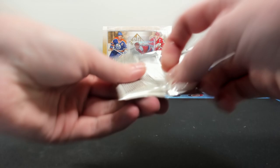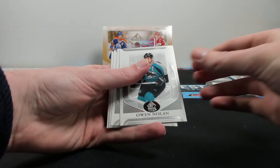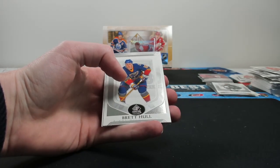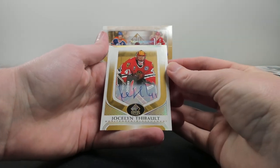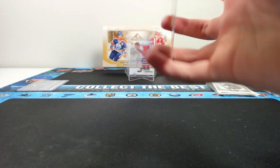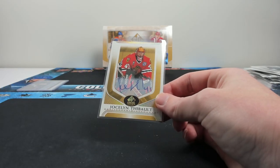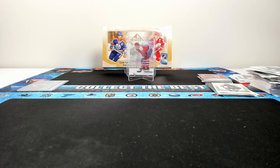Last pack: Owen Nolan, Iafrate, Ben Lovejoy, Brett Hull — Hull is a short print. Trostlin, and Tiebo on the autograph. Not everyone's most notable player, but definitely someone I remember watching growing up. It's always fun looking back on those. Overall, a really fun product to open up.